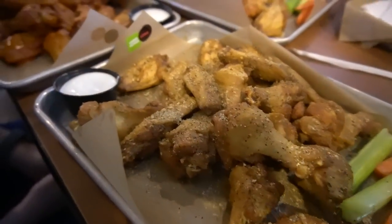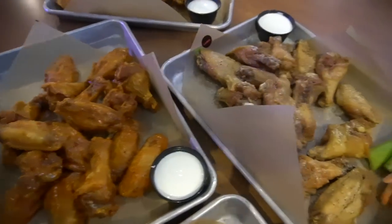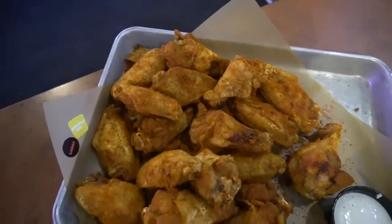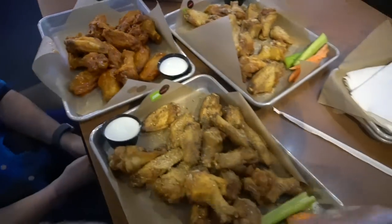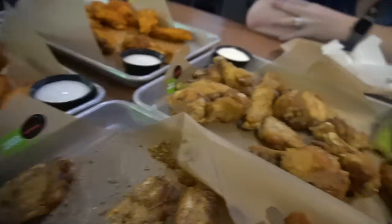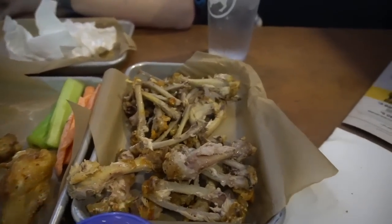We're going to show you what we've got, eat a little bit, and then wrap this up when we get out of the restaurant. We have lemon pepper, spicy garlic, salt and vinegar, and chipotle barbecue. We are not going to eat all these in one sitting. In the end, I capped out at nine wings and Rachel ended up with 14 wings, so we've got plenty to take home for dinner later on and again tomorrow.